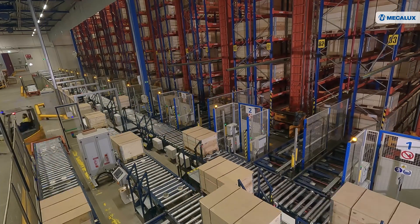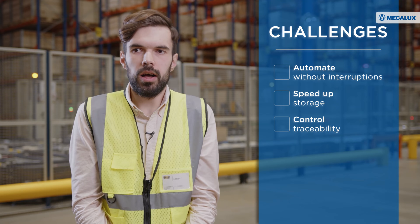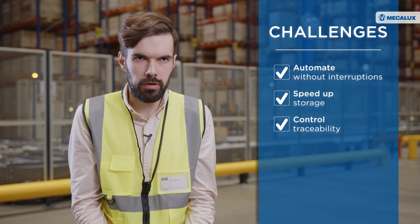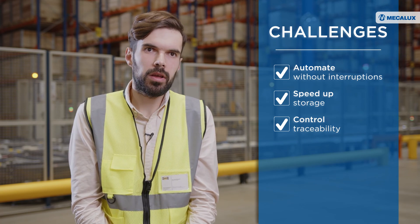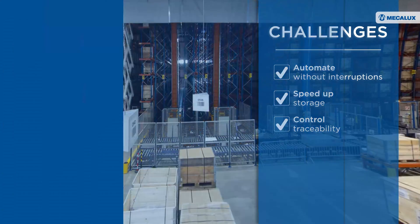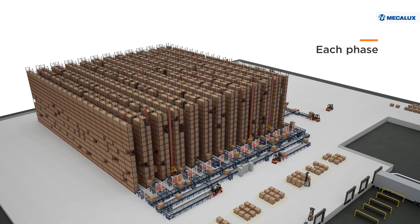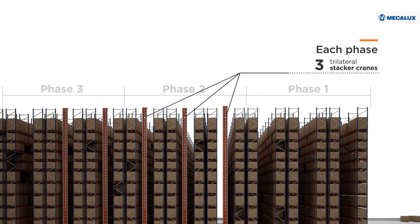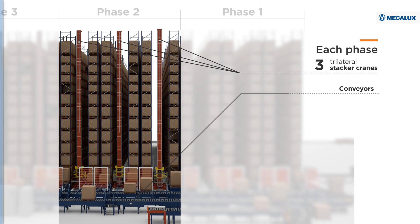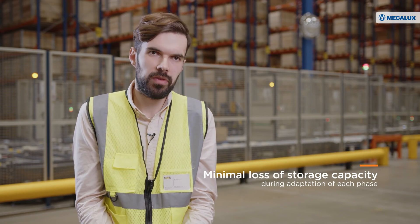Our main requirement for Mecalux before we even started the project was to design the whole installation approach in a way that there would be no influence on running warehouse processes during the project. There was no possibility to shut down the whole warehouse and lose the entire storing capacity at the same time. So the project was split into four different phases, each consisting of stacker crane installation and the equal extension of the conveyor loop. By going phase by phase, we achieved that we only lost 25% of storing capacity within each phase, so the impact on warehouse operations was very minor.